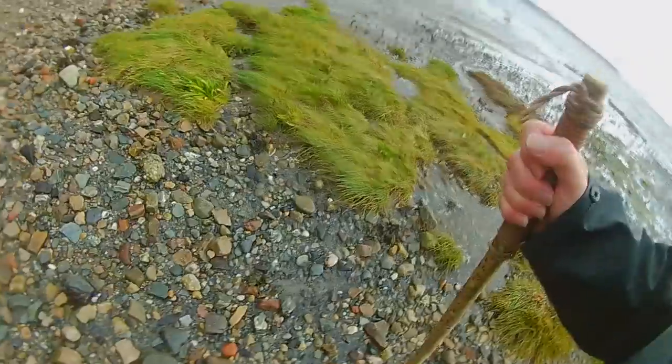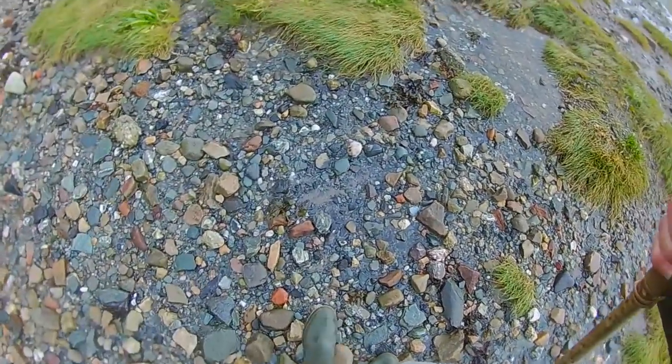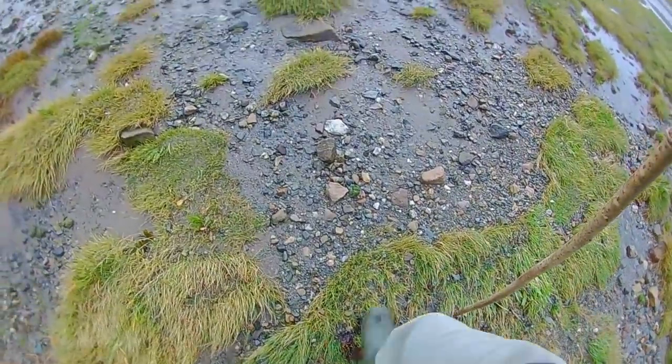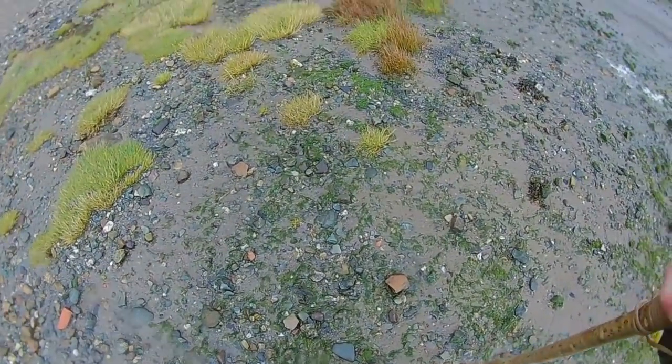It would seem, if you can hear me above the wind noise, that we are currently cut off from where we want to be because the tide is just a little bit too far in. It's on its way out so I'm just going to have a wander around here and see if we can find anything of interest washed up on the shoreline. The sea's only just there now - on the last hunt it was a lot further out. We're just coming up to four o'clock, so I think we're about maybe an hour too early.